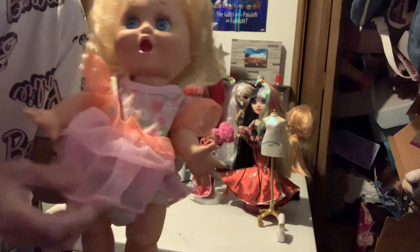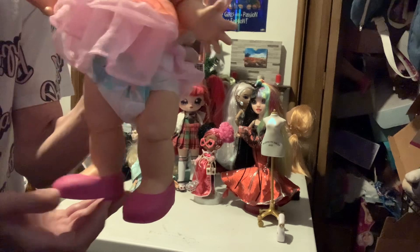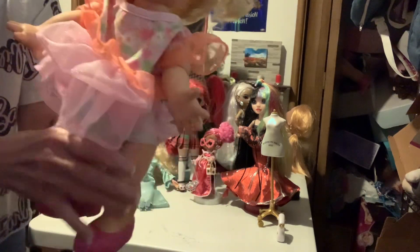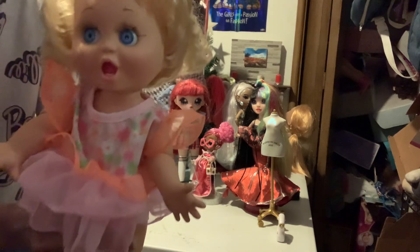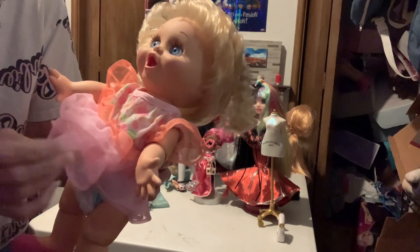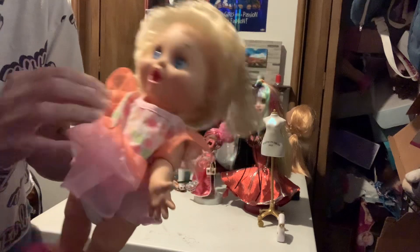She's wearing a Cabbage Patch outfit, and I put on these little 18-inch doll shoes — they look pretty matchy. She's about 13 inches long/tall, so doll clothes that fit that size — like a Cabbage Patch or some kind of baby doll clothes that you bought — will fit her.